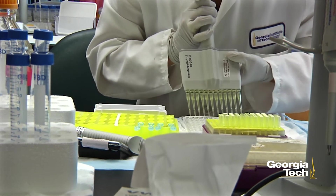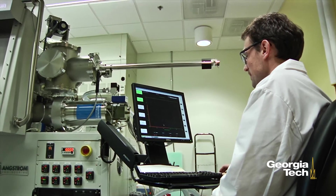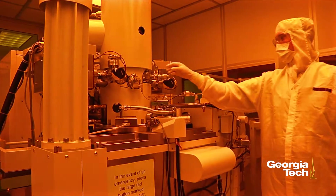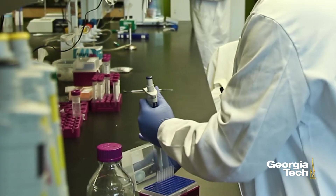The research being done within EBB is good for Georgia's economy, driving innovation, commercializing new devices, drugs, and technologies, forming new companies, and creating high-skill, high-paying jobs.